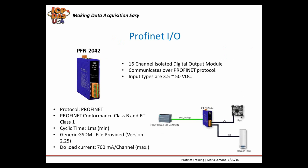The PFN2042 is a 16-channel digital output I/O module designed for Profinet I/O. It has 16 channels of isolated digital outputs and is suitable for various industrial applications. You can access and configure it using the GSDML file in any Profinet engineering tool. The input types are 3.5 to 50 VDC and cyclic time is 1 millisecond. We provide a generic GSDML file for this module.